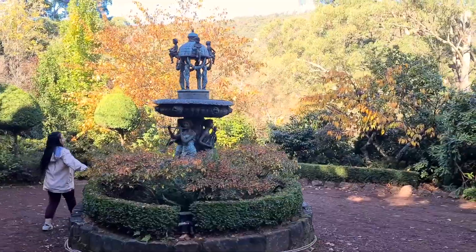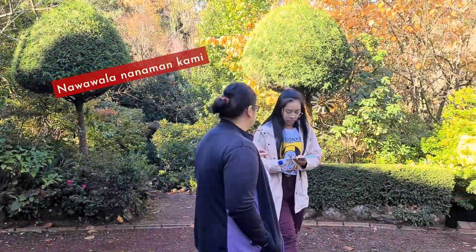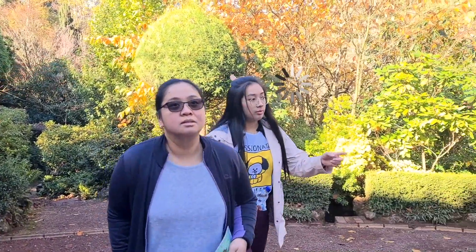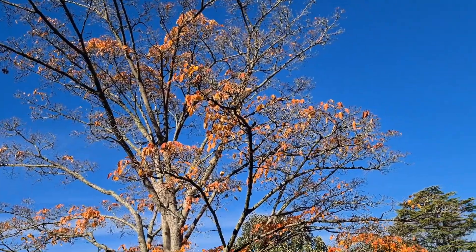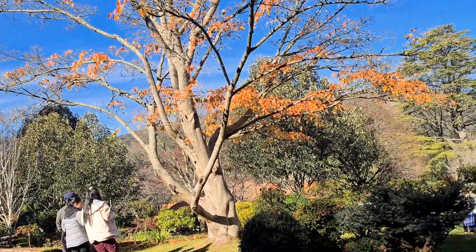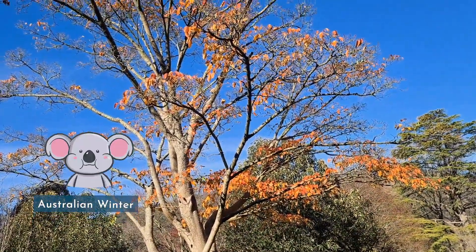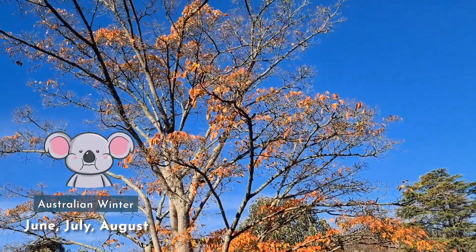Let's go. Look at this tree, it's very beautiful. This last day is of autumn. And next week it's already June, so it's winter here in Australia.